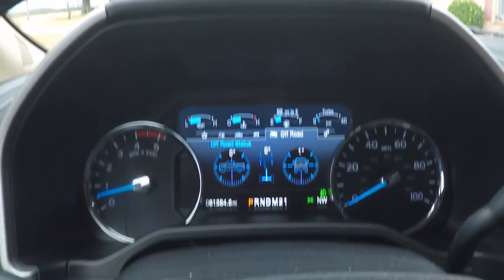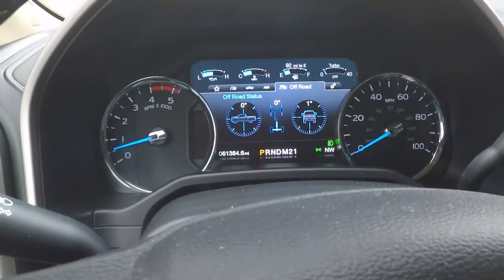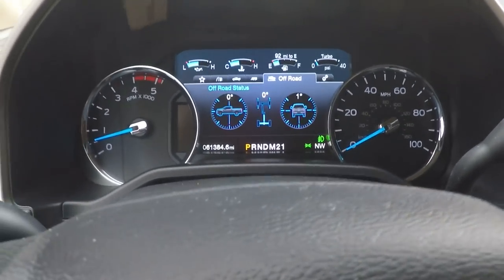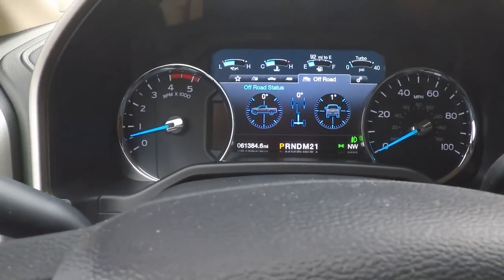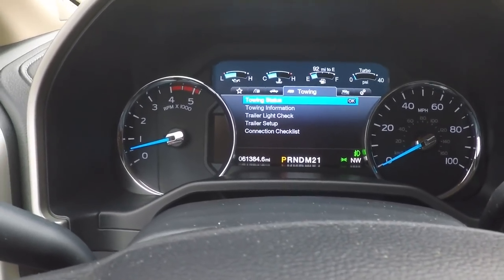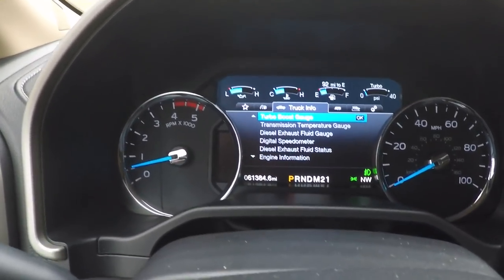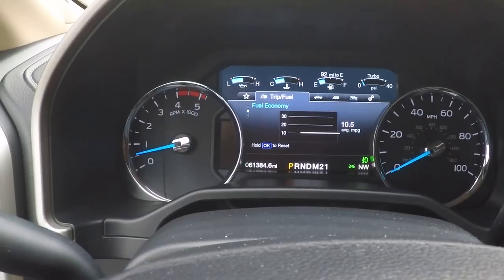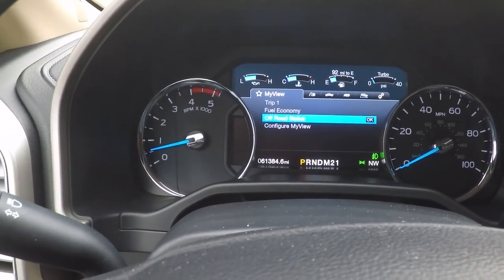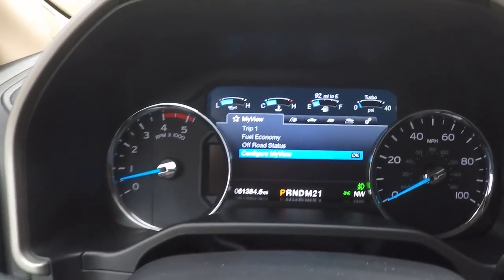It's got a nice computerized display — 61,000 miles. The truck looks like it's got 10,000 miles; it's been well taken care of. These trucks can do hundreds of thousands of miles if you take care of it. Got all your information for towing, all these gauges, fuel mileage, and you can configure what you want to display. Got your turbo gauge.